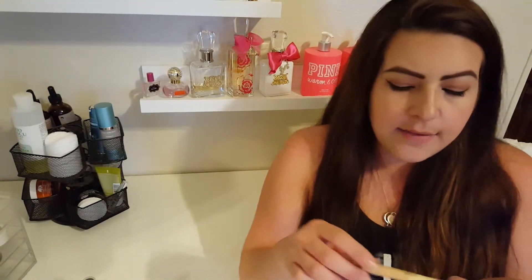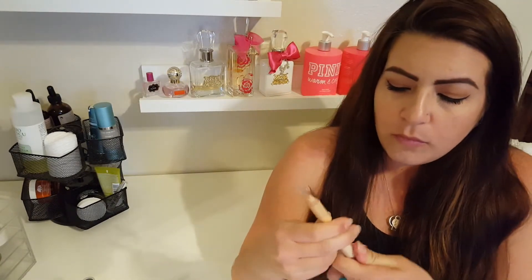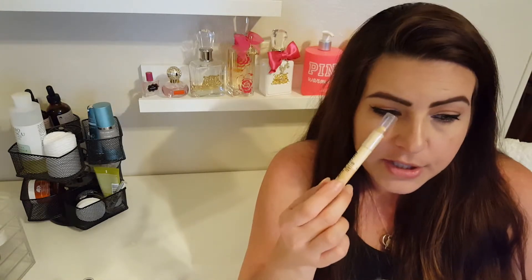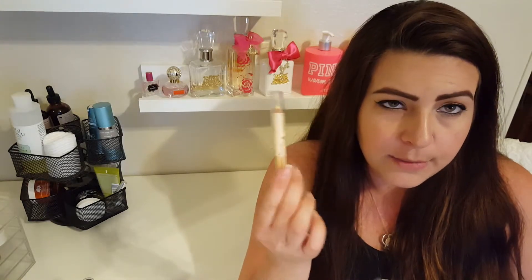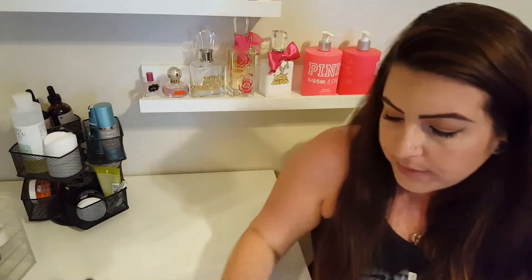The last brow product I have is this Milani Brow and Eye Highlighter — just a little pencil. One side gives you a matte beige product and the other side is a highlight. I don't use the highlight side very much, but the matte side I apply underneath my brows once I've filled them in, just to really clean it up and give them that sharp look. Then with my finger I just pat it in and it gives that under-brow highlight and sharpens up the eyebrow area.